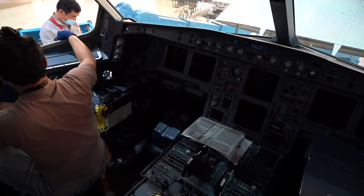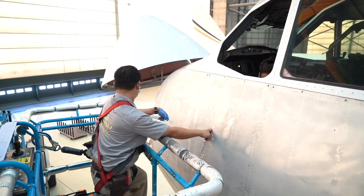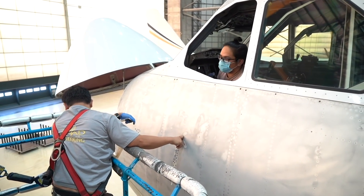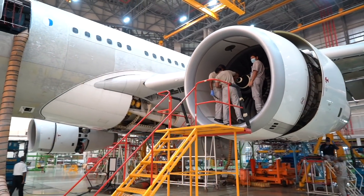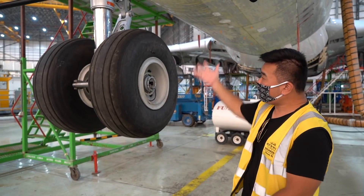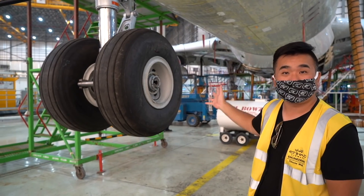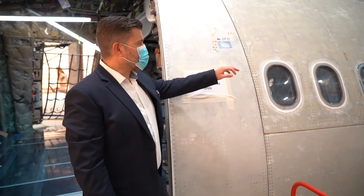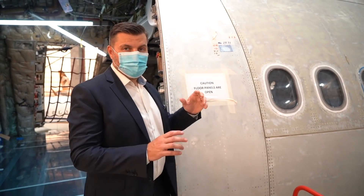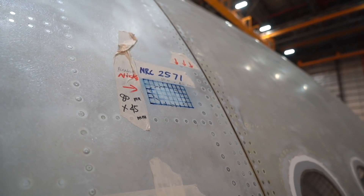Aircraft maintenance checks are broken down into A, B, and C checks. A checks are small checks carried out overnight. B checks are intermediate checks. C checks are the heavy maintenance intervals carried out here in the hangar every 12 to 18 months, up to a D check — where everything comes off the aircraft and everything is rebuilt again. The gear is completely checked from the ground. The engineers have spotted some damage, mapped it out, and are going to blend it all out so it can be repainted.